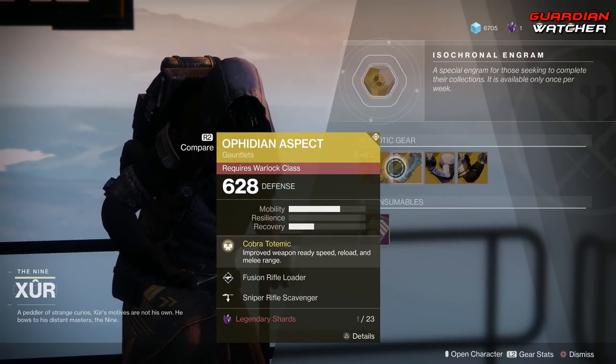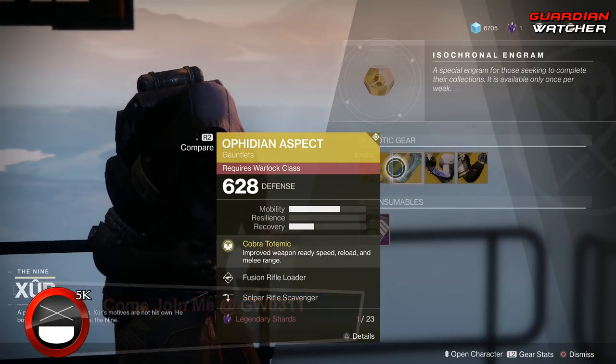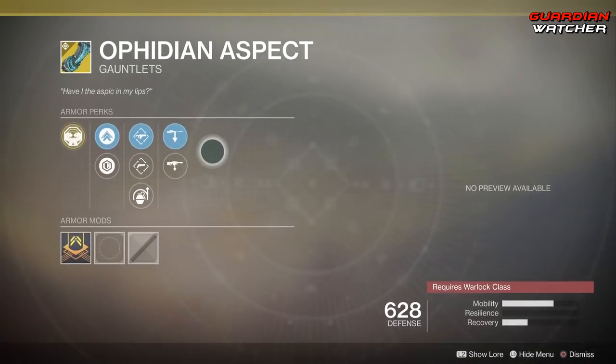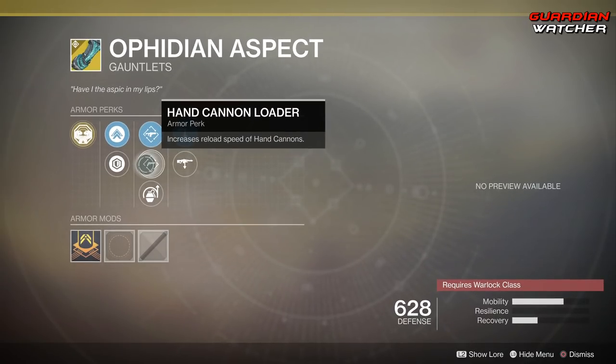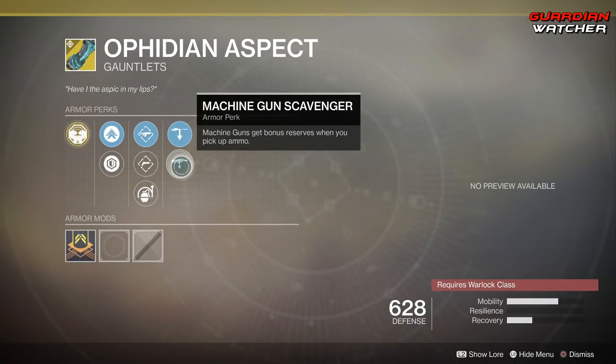Next, we have the Ophidian Aspect, and the intrinsic perk on this is Cobra Totemic, which improves weapon ready speed, reload, and melee range. Then we have Fusion Rifle Loader, Hand Cannon Loader, Impact Induction, Sniper Rifle Scavenger, as well as Machine Gun Scavenger. I'm surprised they don't have an ornament for this yet.